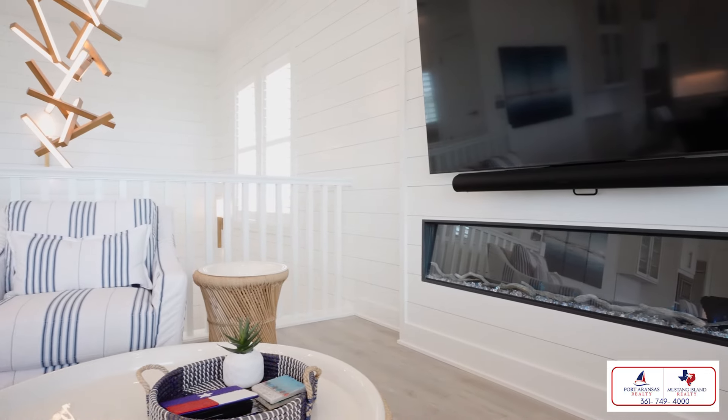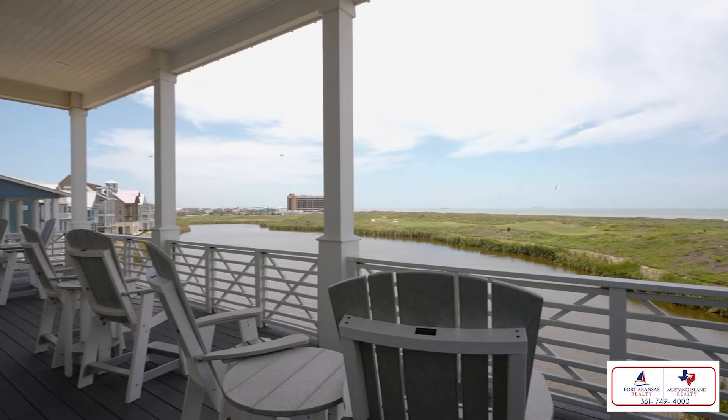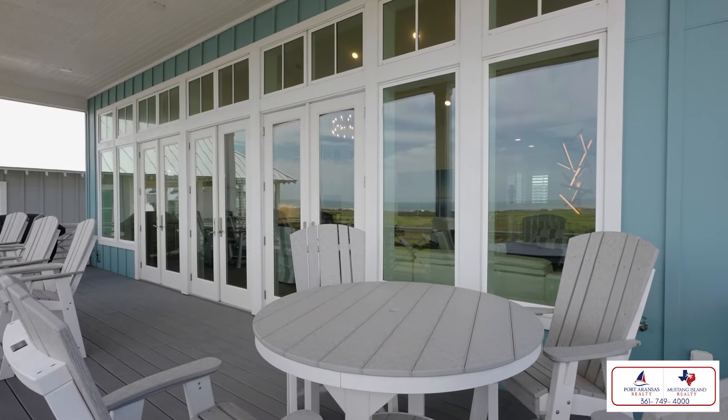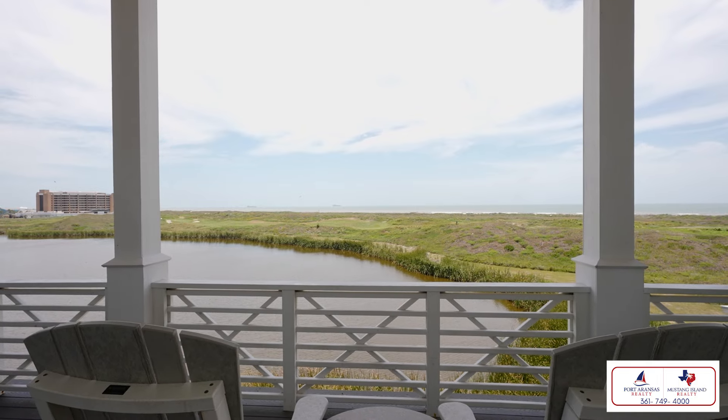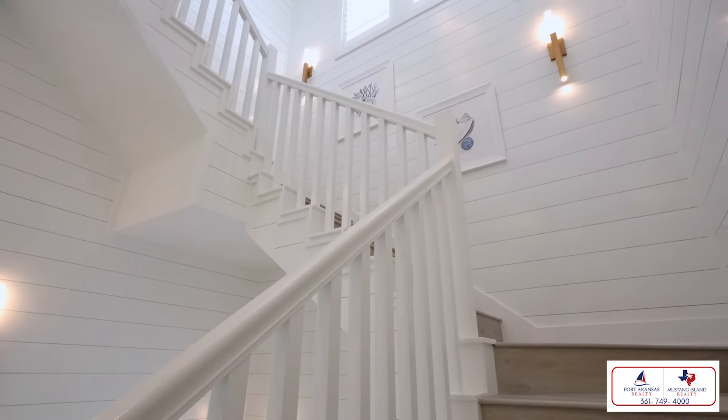The living room offers an inviting electric fireplace, perfect for cozy evenings. This expansive living space flows effortlessly onto a covered porch, allowing you to enjoy both indoor and outdoor living. Every feature and finish in this home has been carefully selected to embody the vision of laid-back meets luxury.